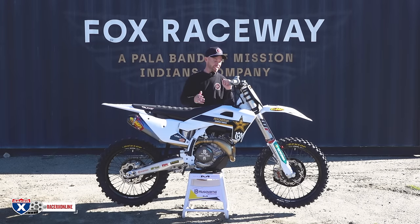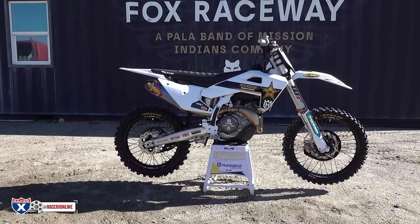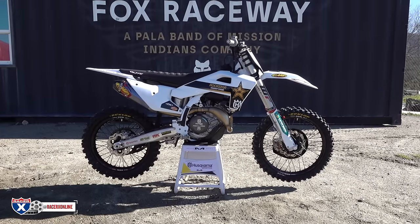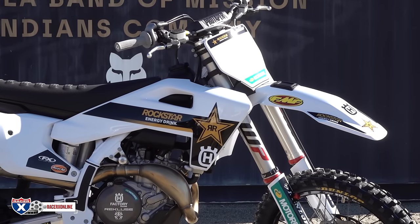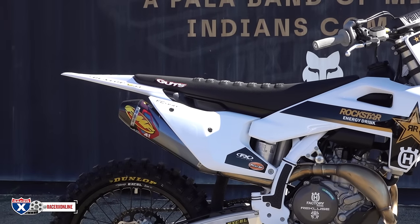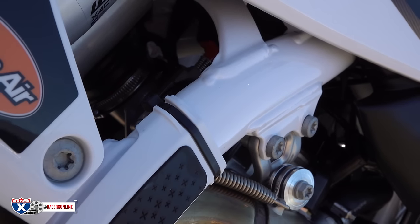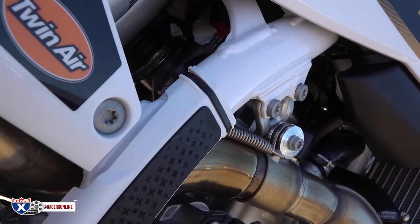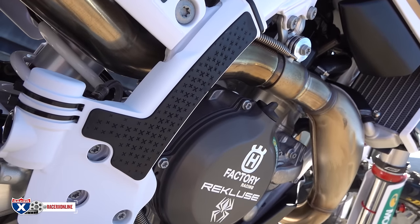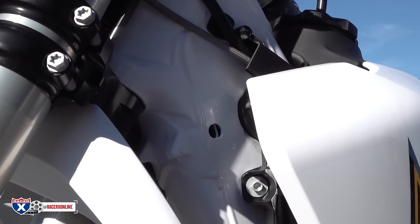Today we are looking at the 2024 Rockstar Edition Husqvarna — the 2024.5 as you would call it. A couple of things you can see new on this. It's been a sensitive topic in my opinion: the frame. Husqvarna went in and changed the way you can see the hanger and the mounts — we'll zoom in on all this stuff — basically hollowed it out to give it a little bit more flex.